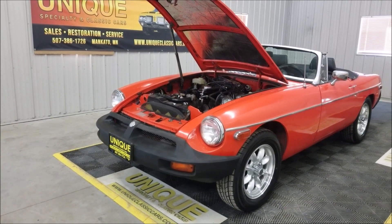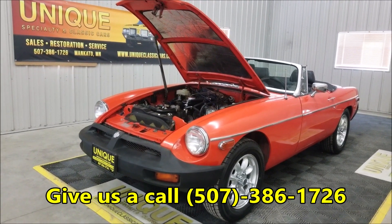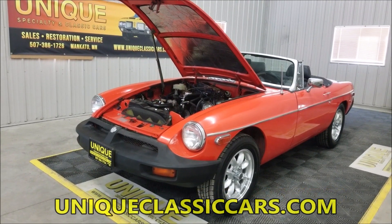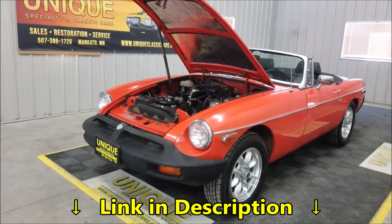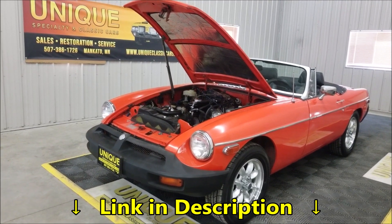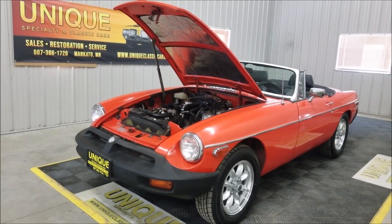Nice orange color, black interior — give us a call at 507-386-1726. Look down below in the description for the link to uniqueclassiccars.com. We can assist you with transportation getting this to where you're located, financing is available, and we do consider trades. We look forward to hearing from you.